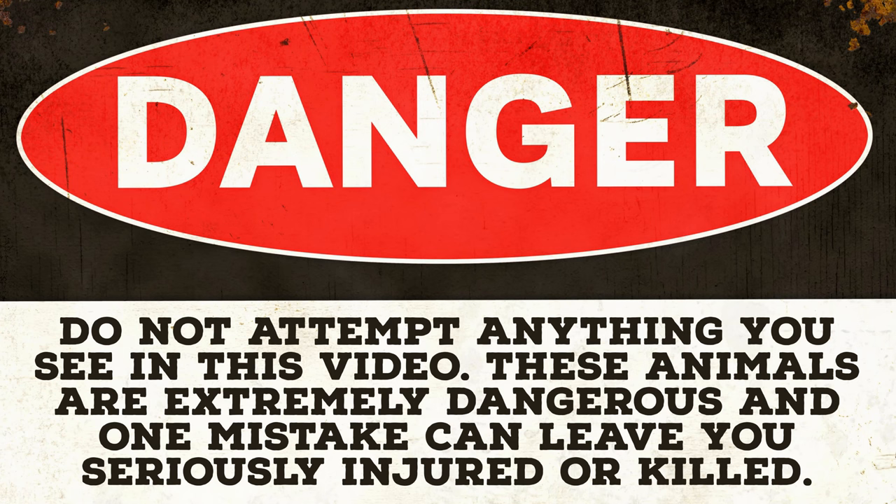Do not attempt anything you see in this video. These animals are extremely dangerous and one mistake can leave you seriously injured or killed.